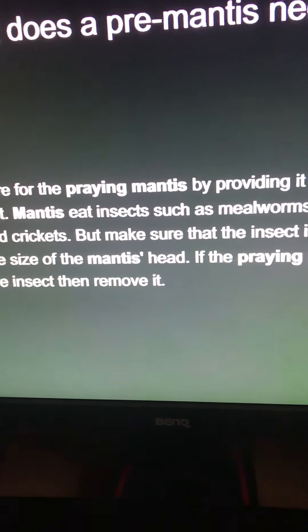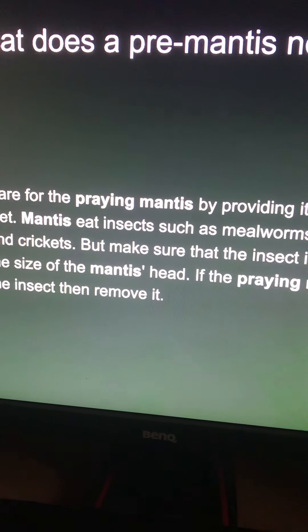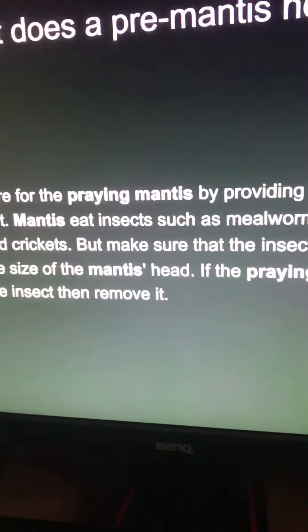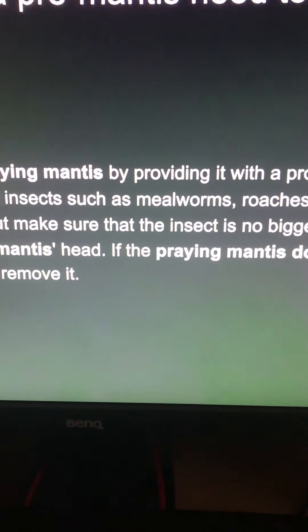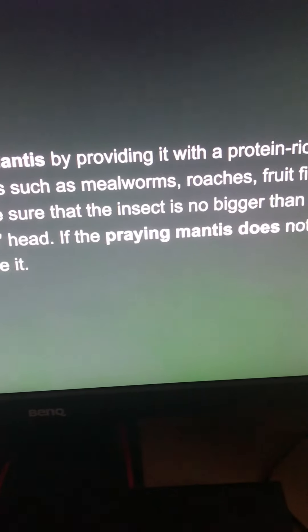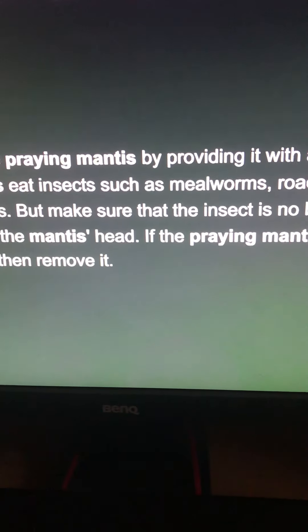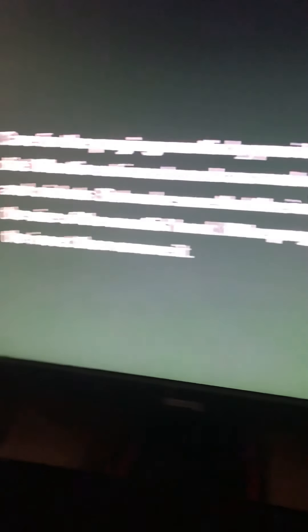Care for the praying mantis — wait. What does a praying mantis need to survive? Care for the praying mantis by providing it with a protein-rich diet. Mantises eat insects such as mealworms, roaches, fruit flies, and crickets. Make sure that the insect's size is no bigger than half the size of the mantis head. If the praying mantis does not eat the insect, then remove it.